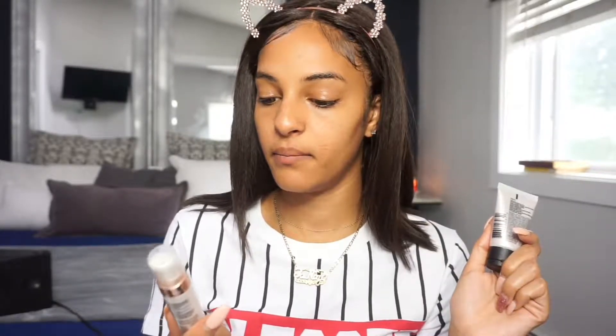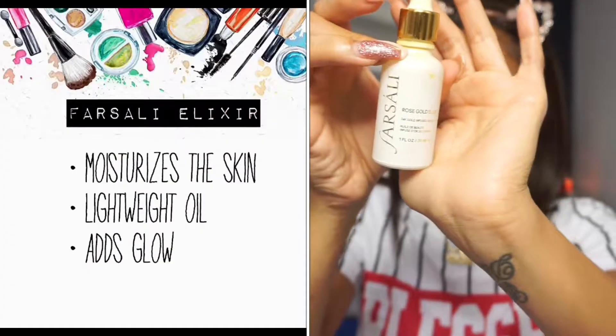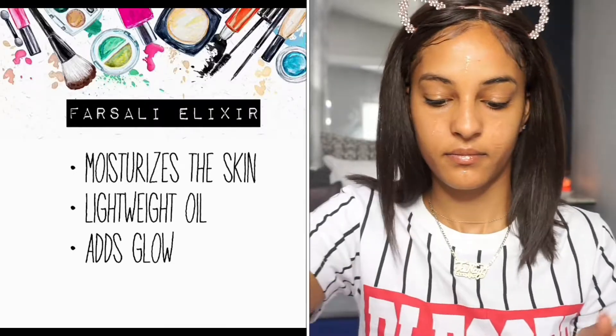You don't necessarily have to use this primer — you can go in with other primers of your choice. Two different options I have here are the MAC Strobe Cream or, for a drugstore option, the L'Oreal Paris glow primer. These can add additional glow to your skin, so you have these two as well as the Too Faced Hangover primer, or any other one you want to try.